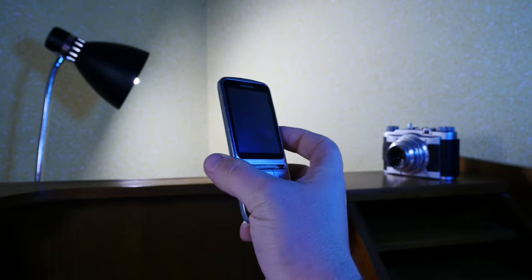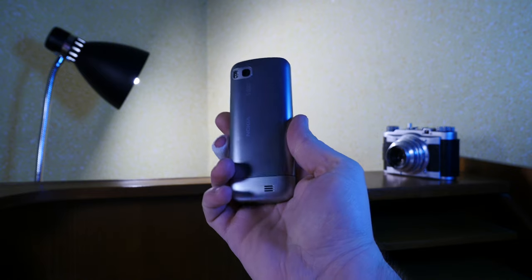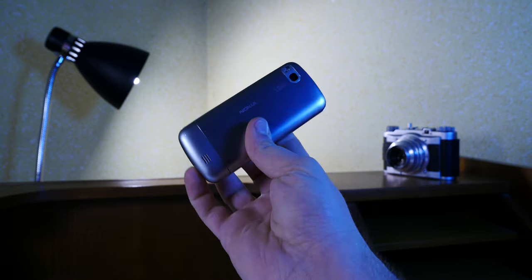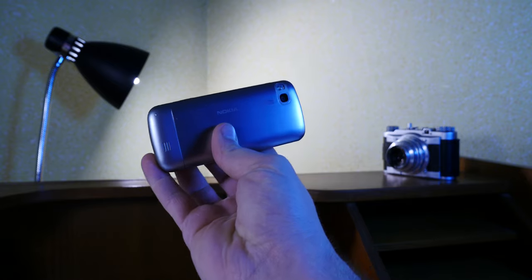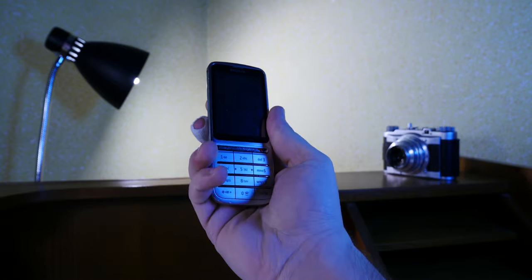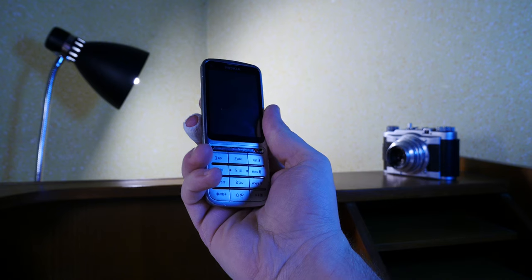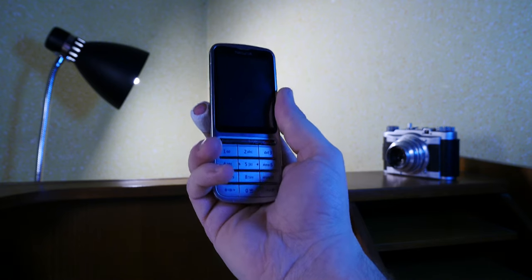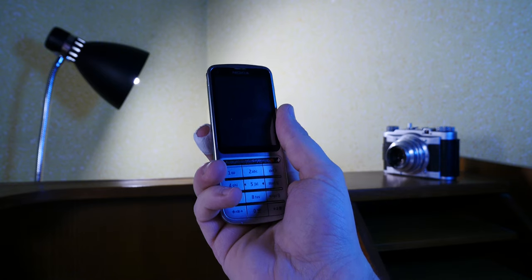As always, remember: I buy, hoard, and collect and sometimes borrow quirky, obsolete tech stuff like this Nokia C3-01 so you don't have to. Thank you for watching and see you in the next one. Bye-bye!